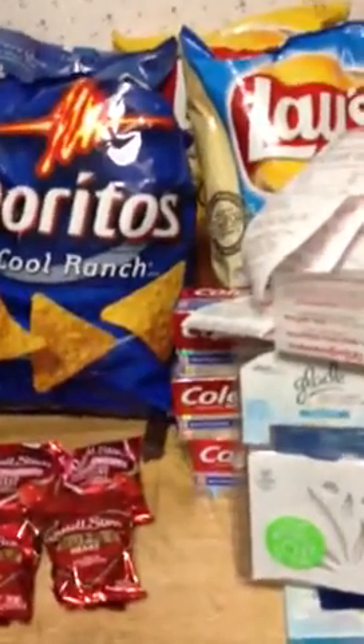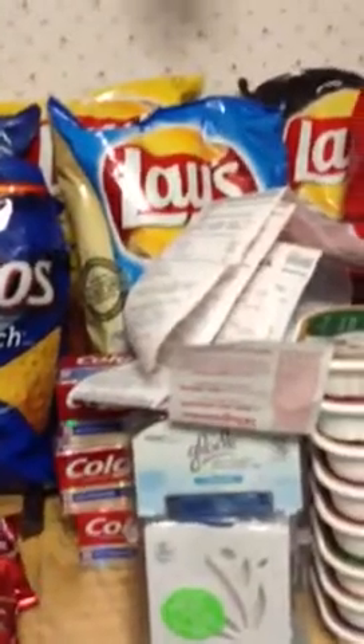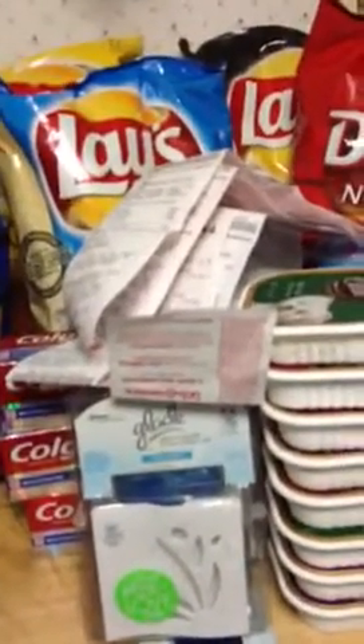So what I did was these Colgate Totals right here — they are $2.99. I got two of them. They gave me back, with the toothbrush which is right here, the Colgate toothbrush. She had a dollar off each one of them and the Colgate toothbrush, and it gave me 4,500 points.